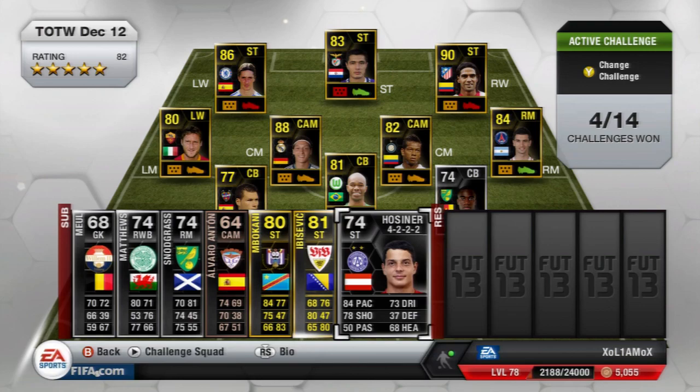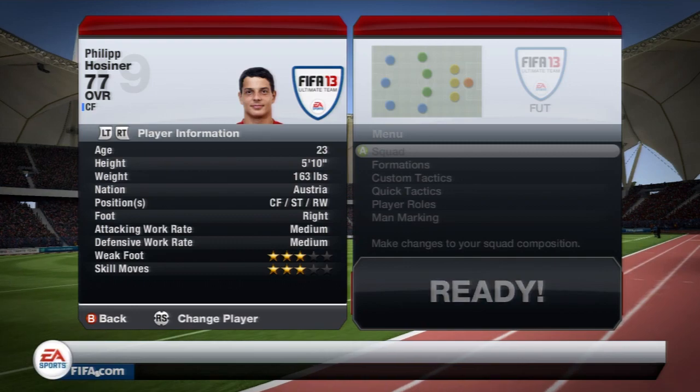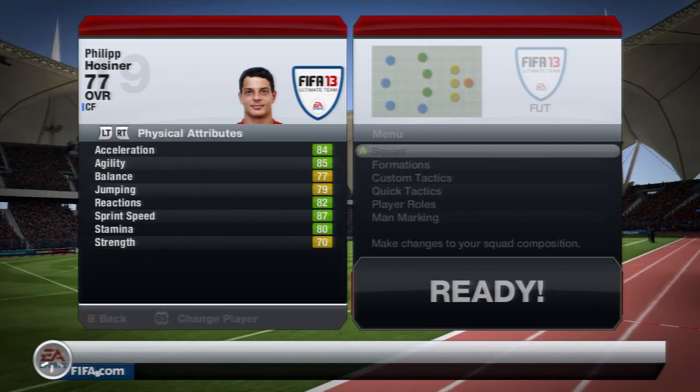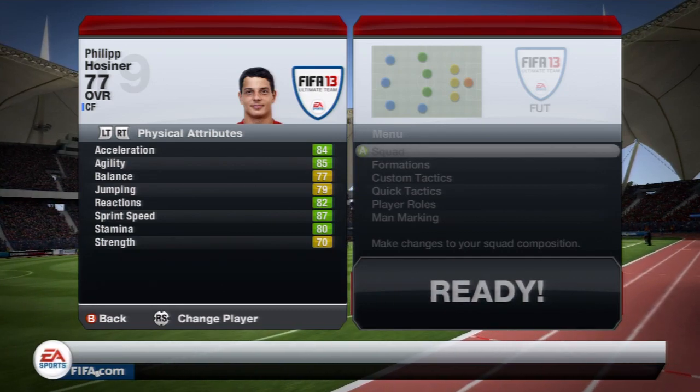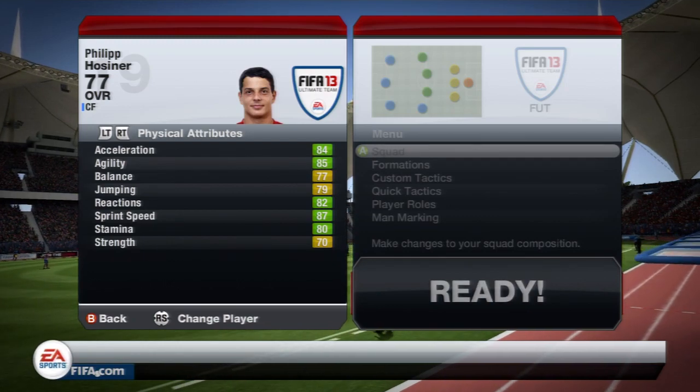Looking at his in-game stats: he's 5ft10, right footed, medium work rates, 3 star skills and 3 star weaker foot — quite nice for a striker. His physical attributes are really nice and upgraded a lot: 87 sprint speed, 84 acceleration, 85 agility and 70 strength.